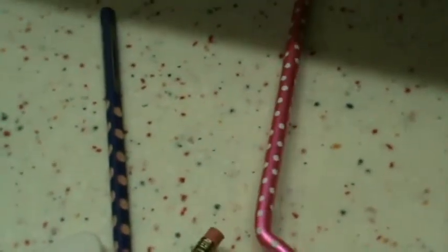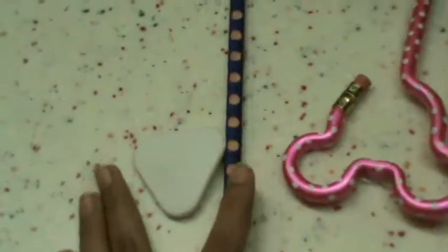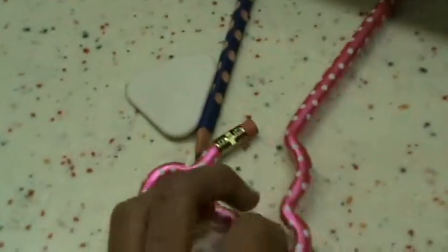Hi, I'm doing an update on my eraser and pencil collection. So I got this pencil, it's like Mickey Mouse shaped in pink. And it has a bow, so I think it's Minnie Mouse. And I got this from Disneyland Hong Kong. It's really cute.